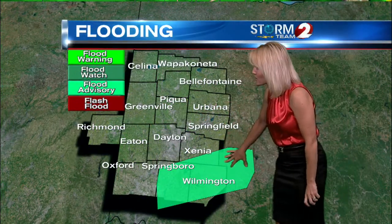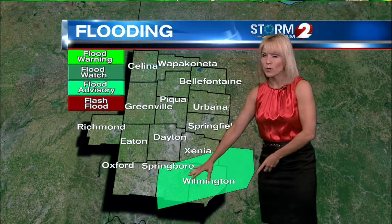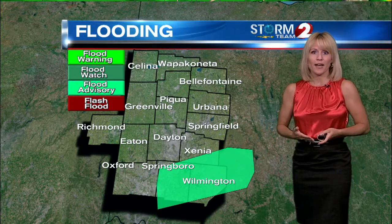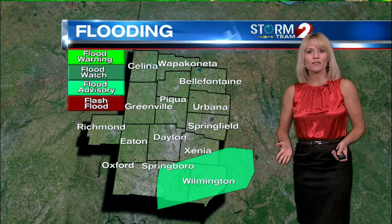And you can see that flooding in effect for Warren County, Southern Green County, and Clinton County. This is in effect until 10:15 this morning, for those poorly drained or low-lying areas where we're going to have that water standing. And we just remind you: turn around, don't drown, because you never really know how deep the water is or if the road beneath that water has been damaged or washed away.